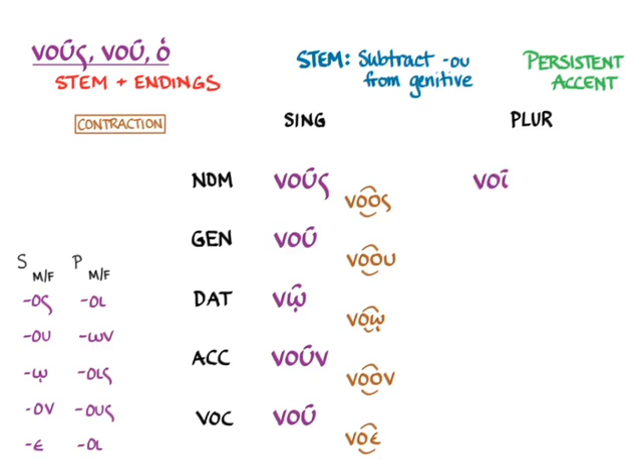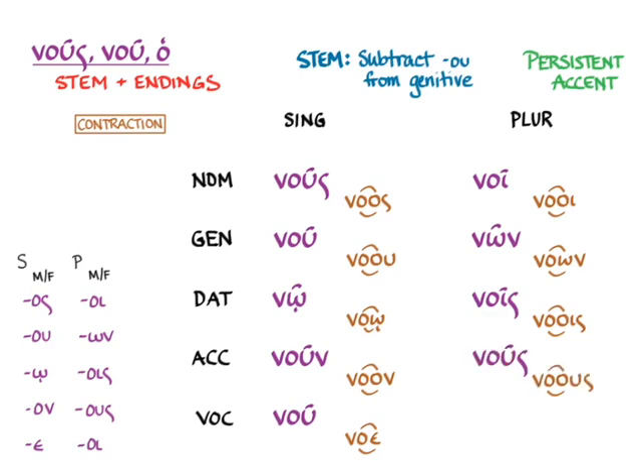In the plural, we get noi with the contraction of the oi ending, then known with the contraction of the own ending, then dative plural nois, accusative plural nous, and in the vocative plural noi. As usual, the vocative plural is the same as the nominative plural.